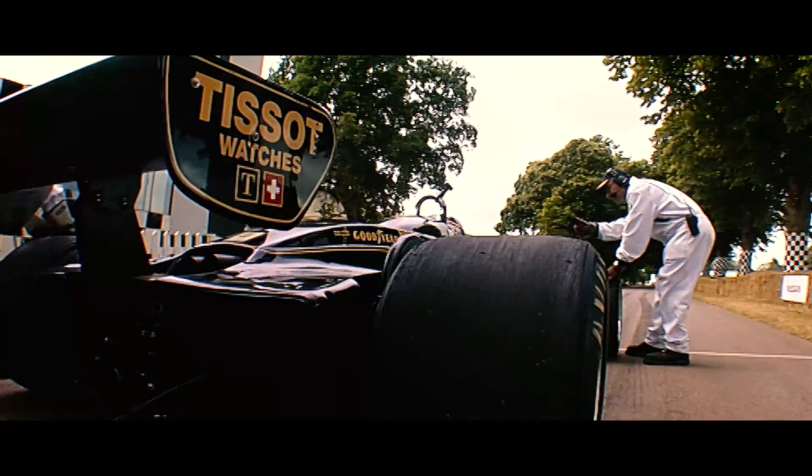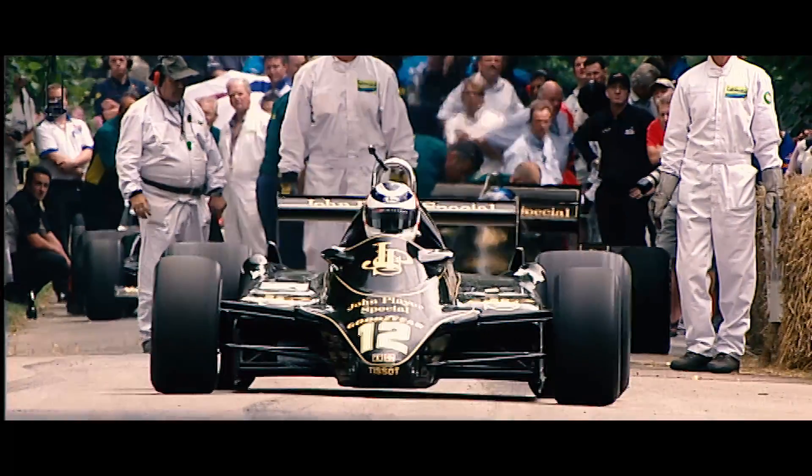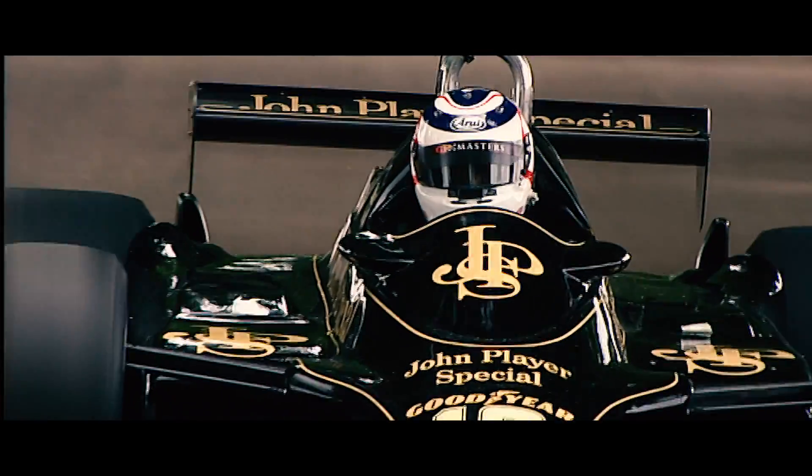The Type 91 was the 1982 ground-effect car raced by De Angelis and Mansell. Looks gorgeous, was quick, was a race winner. Pretty much the ultimate.